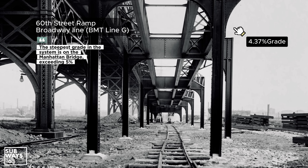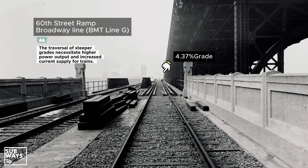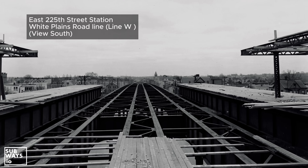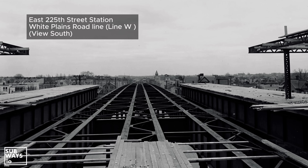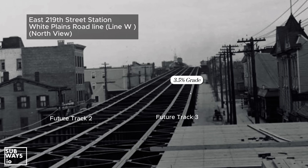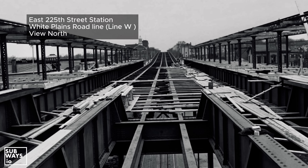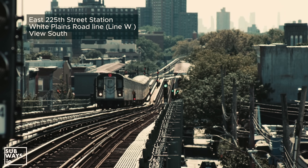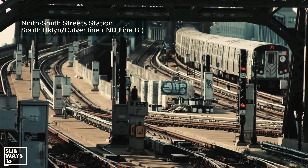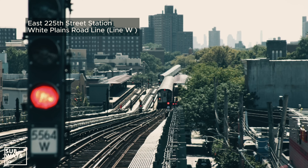Later rapid transit expansions, such as the dual contracts projects, were less constrained by grade limitations, though energy efficiency remained a factor. The introduction of electric multiple units significantly improved performance, as seen on lines like Route 18 or the White Plains Road line, and Route 16 or the Jerome Avenue line. Did you know that north of East 180th Street, Route 18 encounters a series of grades exceeding 3%? Between East 180th and 233rd Street stations, the line climbs an impressive 120 feet in elevation, making East 233rd Street the highest station in the network in terms of absolute elevation. While Smith-9th remains the tallest station from street level to track, East 233rd sits roughly 200 feet above sea level.